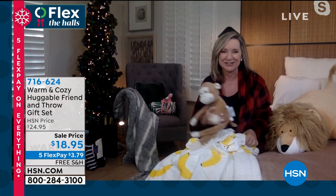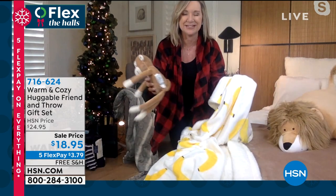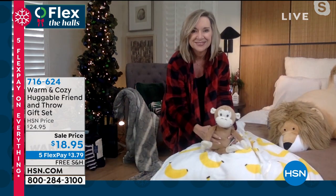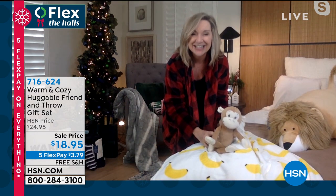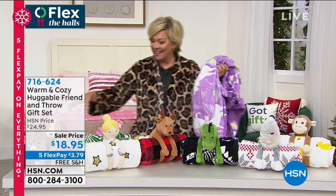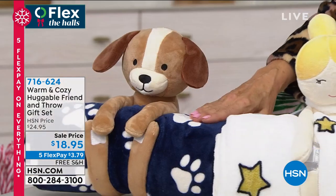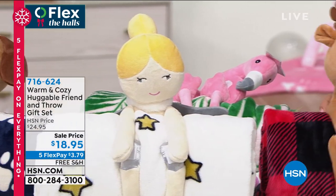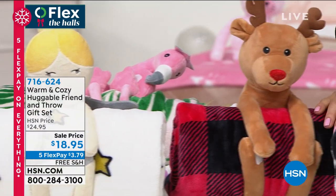I'm going to grab my little flamingo — my two favorites, the monkey and the flamingo. I love that the monkey's throw has all the bananas. Each throw is connected to the animal — like the little puppy dog has the little paw prints, the ballerina has the stars. The reindeer has a little buffalo check.